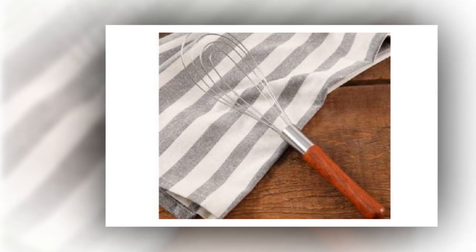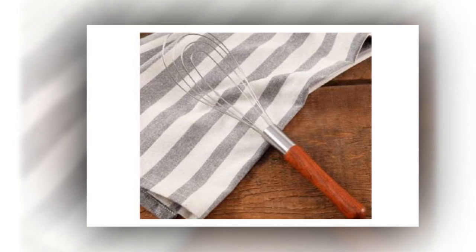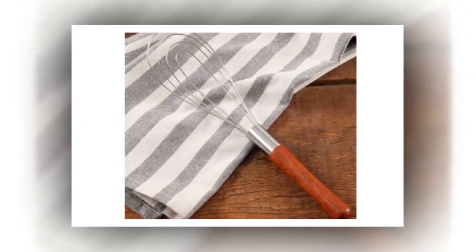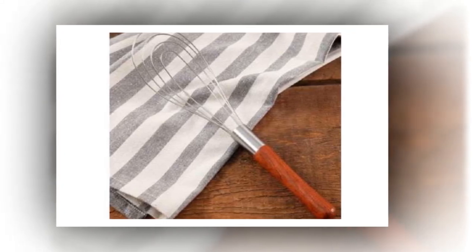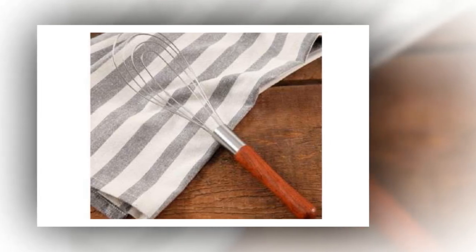Invest in a flat whisk. Her multi-purpose flat whisk is the one item Ree couldn't live without in the kitchen. 'A flat whisk, without question, is one of my favorite tools in the history of tools,' says Ree. This whisk is part of the Pioneer Woman range available on Amazon.